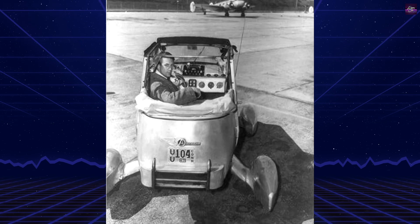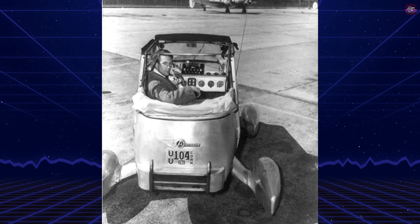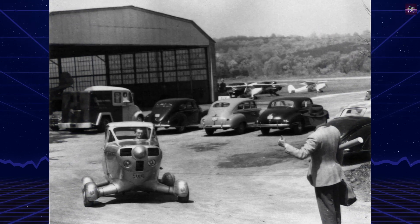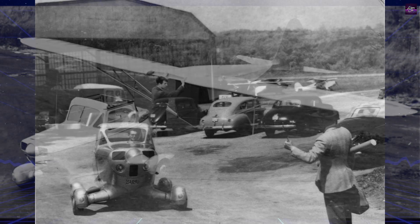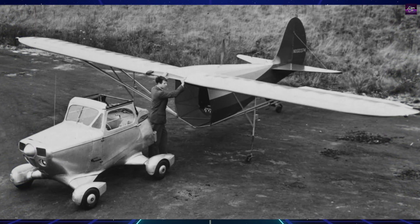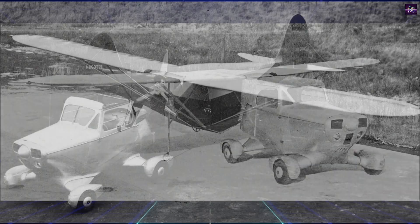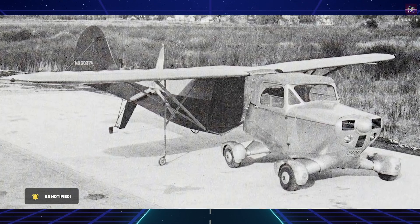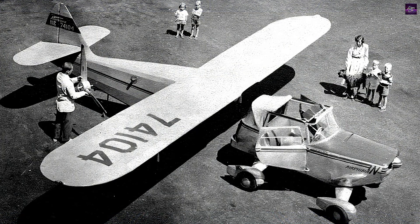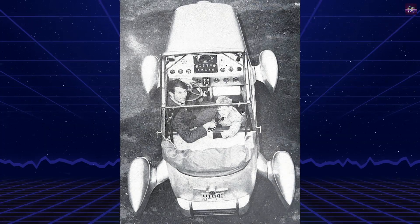In November 1946, Robert Edison Fulton Jr., the president of Continental Inc., successfully flew a unique vehicle of his own design that could convert from a car to an airplane. This innovative vehicle, known as the Airphibian, featured an aluminum body, independent suspension, large wheels suitable for aircraft, and a powerful six-cylinder engine. The wings and tail were made of fabric and could be easily attached to the car's body, transforming it into a functional airplane. The Airphibian achieved notable success, with one of the prototypes receiving certification from the American Civil Aeronautics Administration in December 1950.